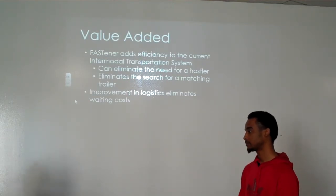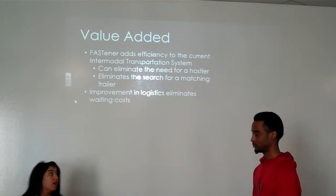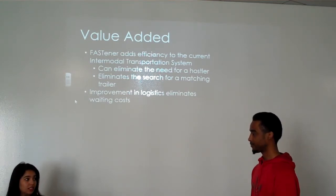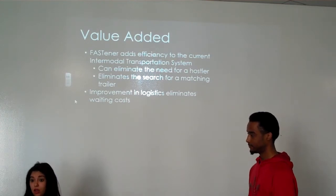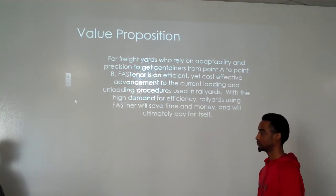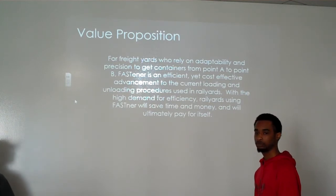The value our product adds to an existing intermodal transportation system is significant. We are eliminating the need for hustlers and eliminating the search for matching trailers. In addition, we are decreasing labor costs. All those logistics improvements can decrease costs substantially. Eight to ten minutes per container may not seem like much, but in terms of a large number of containers, that's huge in an industry that considers time as money. For freight yards relying on adaptability and precision, Fastener is an efficient yet cost-effective advancement to current loading and unloading procedures, and it will ultimately pay for itself.